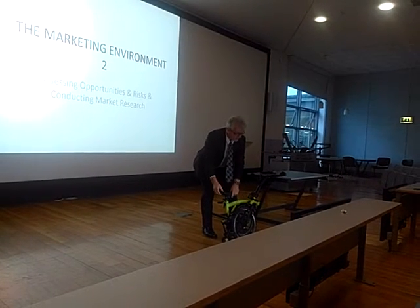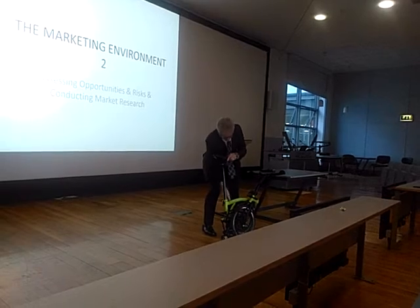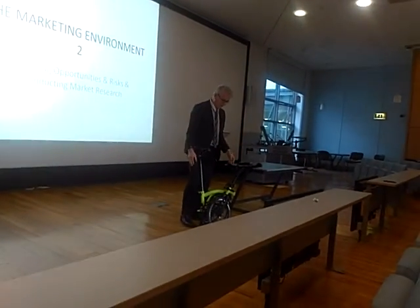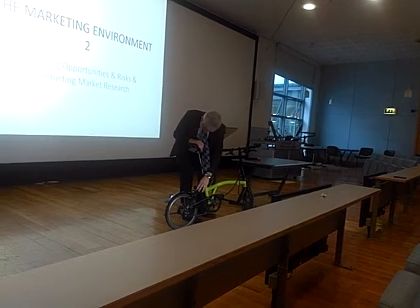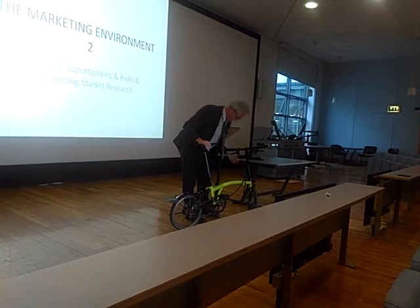It locks the whole bike together. One of the beauties of the Brompton compared to some other folding bikes is they don't lock together with the chain inside — they're all thrown loose. They're nice, but they don't hold into a tight, compact system. So, unfold the bike. There's a hinge there with rear suspension, and then I just clamp that and I'm ready to go.